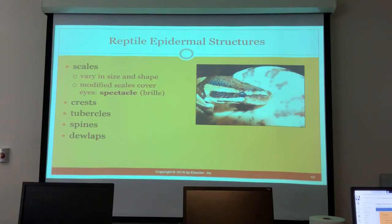Just the eyelid is made of scale, not the whole eye. So when they shed, they actually shed their eyelid. For pythons, if they don't get that off, it can look like a spider-like effect on the eye or a bluish tint — like they have glaucoma — and you have to take it off.